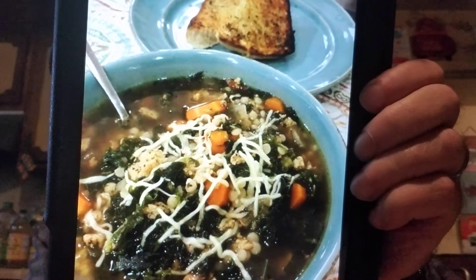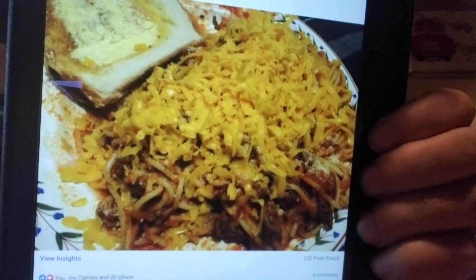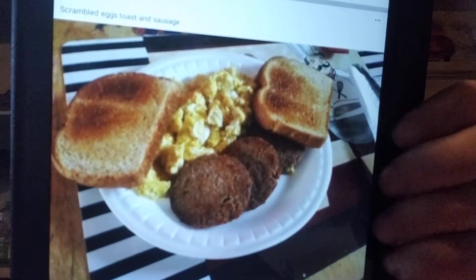Here's Vonnie Taylor Jeffers — chicken sausage, kukus and kale soup for supper tonight, that looks great. Here's Michael Creech — just a little cheese on my spaghetti. Here's scrambled eggs, toast and sausage. You can just keep going on and on in here and find all these great dishes people have made.